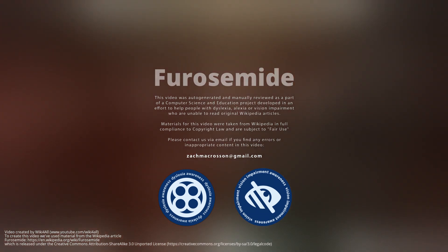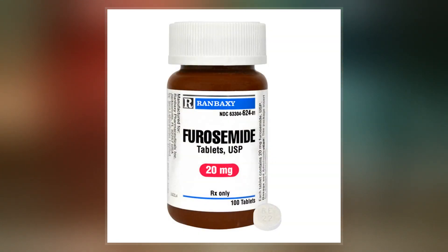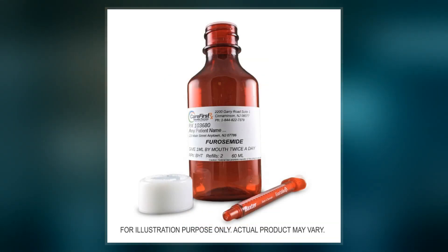Furosemide, sold under the brand name Lasix among others, is a loop diuretic medication used to treat fluid buildup due to heart failure, liver scarring, or kidney disease. It may also be used for the treatment of high blood pressure.